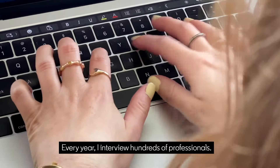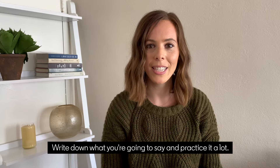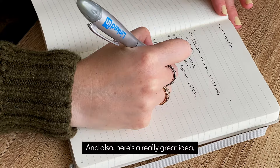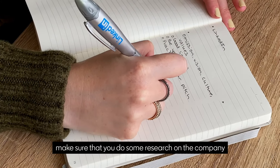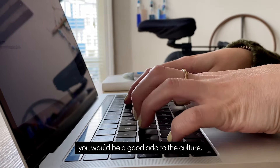Step one: take notes and practice. Write down what you're going to say and practice it a lot. Here's a really great idea — make sure that you do some research on the company so that you can talk about why you would be a good add to the culture.